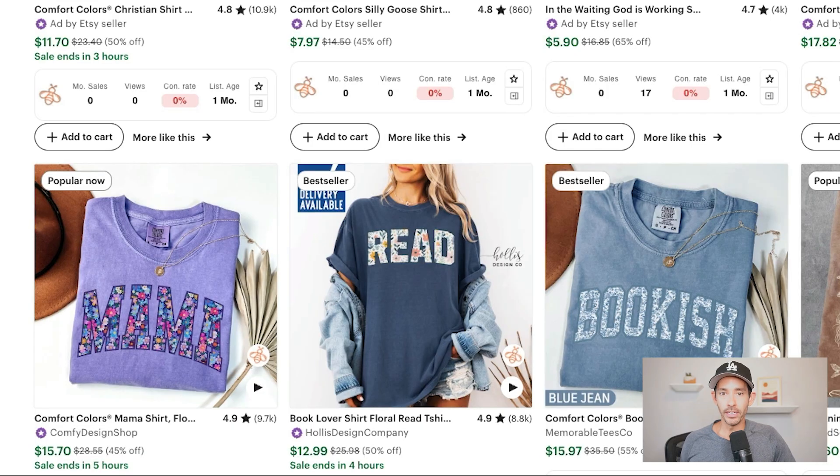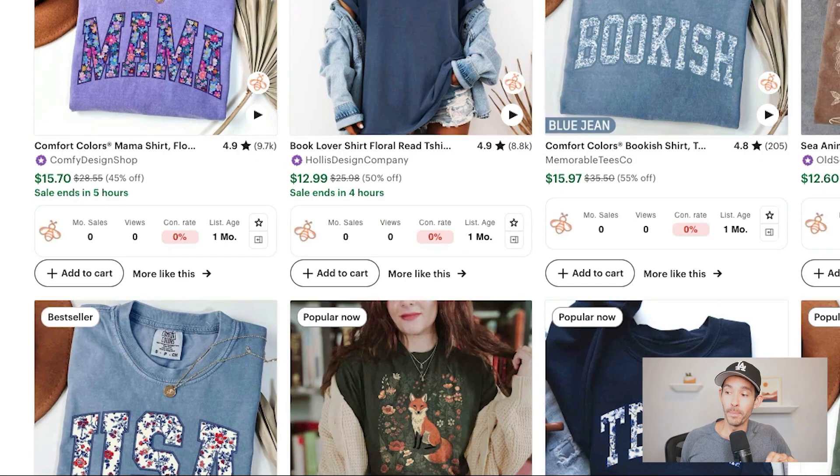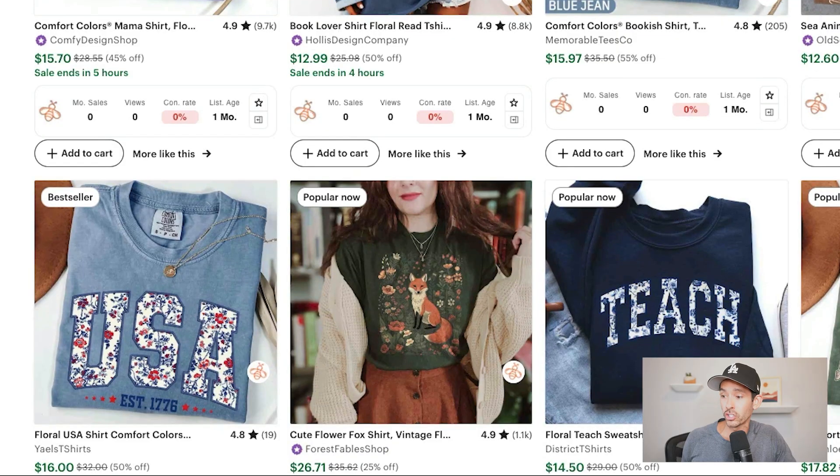There is a new design trend that is blowing up right now and this can be combined with so many different niches and products. That trend is floral pattern text designs like these, which continue to sell like crazy particularly on t-shirts and sweatshirts, with many new designs becoming best sellers in their first month. In fact, I found one design estimated to have made $10,000 in revenue in the last 30 days and it's only five weeks old. Let's take a look at the product research and then I'll walk you through a step-by-step tutorial on how to capitalize on this trend. Also be sure to watch until the end for a bonus design tip to elevate this trend even further.